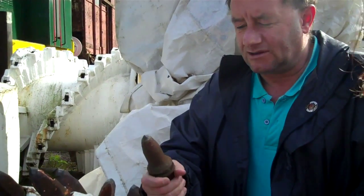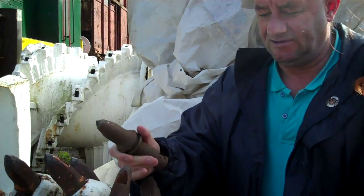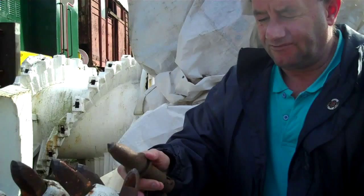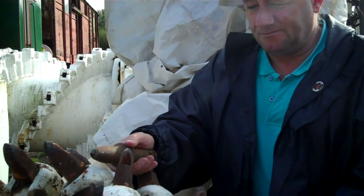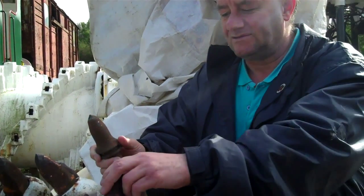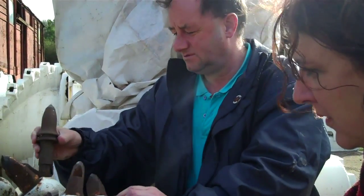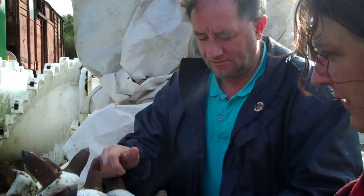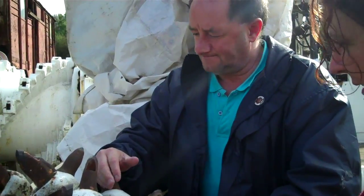This is a Dosco heading machine — a borer which went into the coal face and cleared it for the next development, which would include ripping the roof, doing the sides, and preparing the face for the cutting machines. You can see it's a pretty strong piece of metal. The teeth were replaced by unscrewing them and putting new ones in, because as you can see they've been pretty badly mauled. You can imagine this whirling around at a magnificent rate.